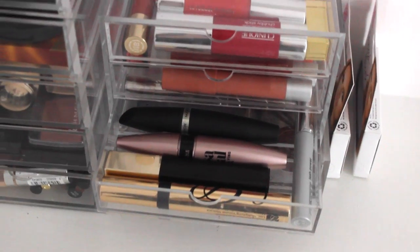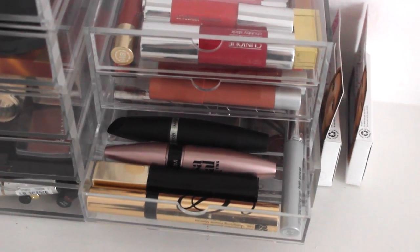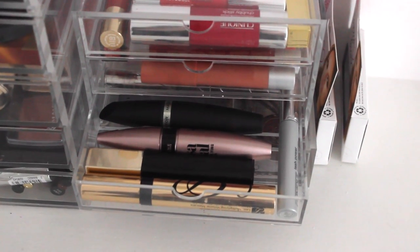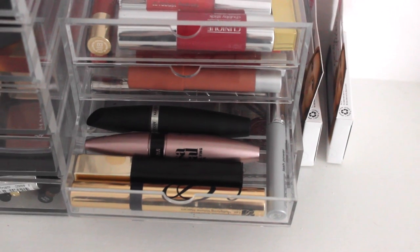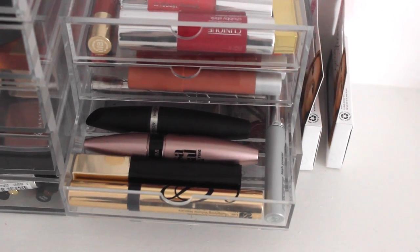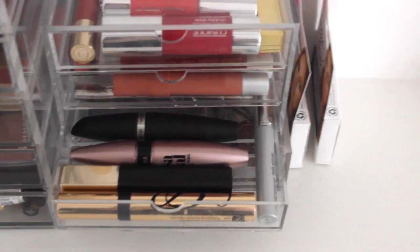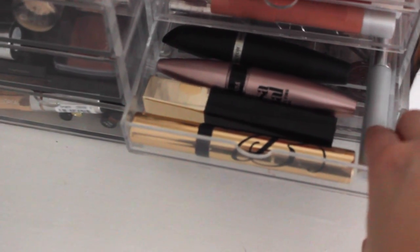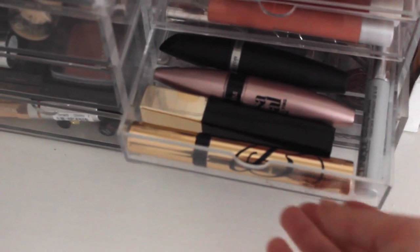The third drawer down is my mascaras. I like to keep a fairly lean selection because they dry out so quickly. I've got Max Factor False Lash Effect, Maybelline Lash Sensational, Clarins Waterproof Mascara, Estée Lauder Sumptuous Extreme Lashes, and a Clinique one I barely ever use.